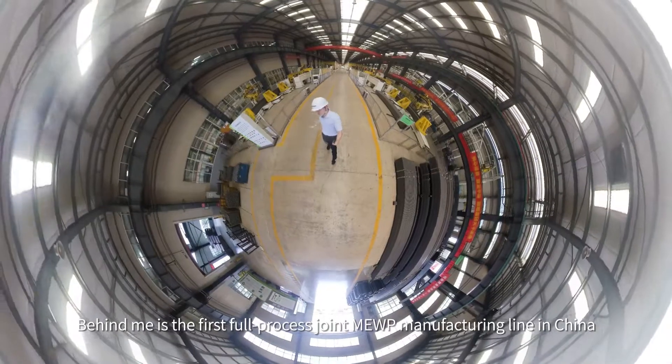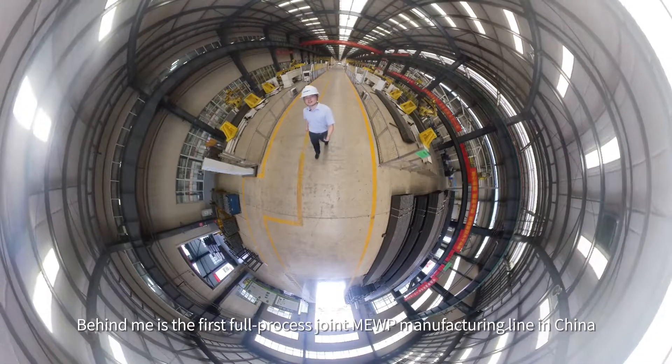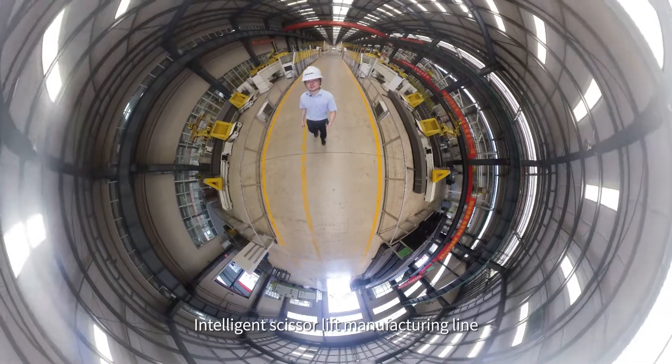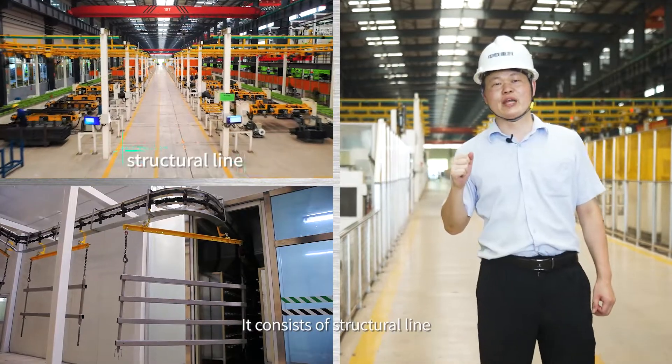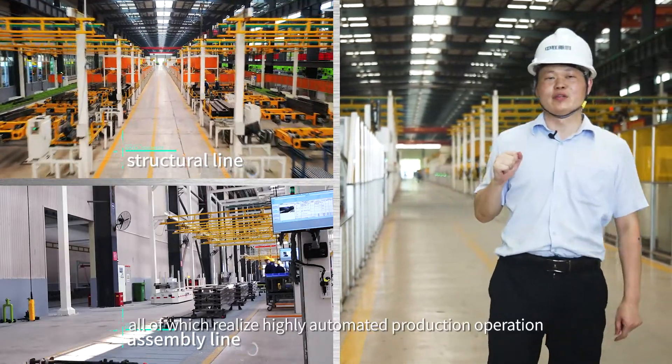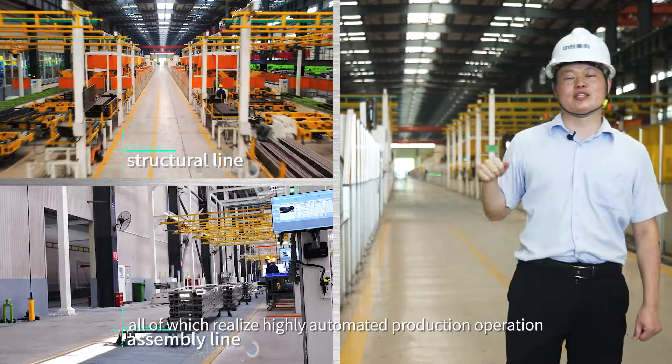Behind me is the first full-process joint MEWP manufacturing line in China — the intelligent scissor lift manufacturing line. It consists of a structural line, paint line, and assembly line, all of which realize highly automated production operation.